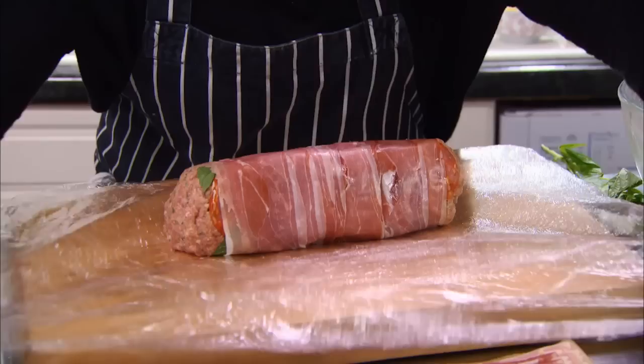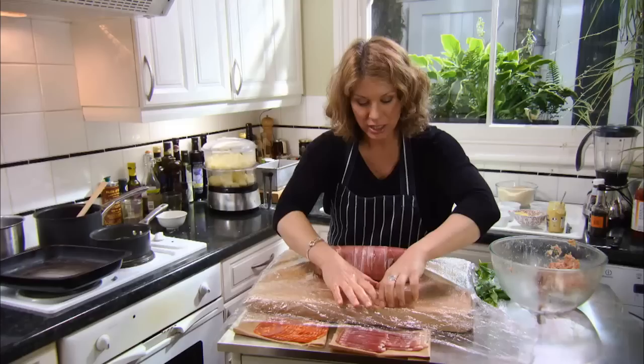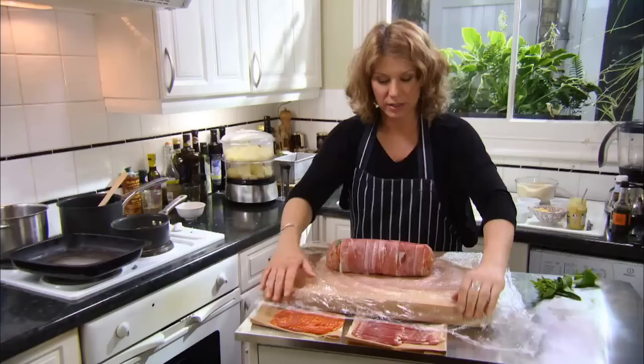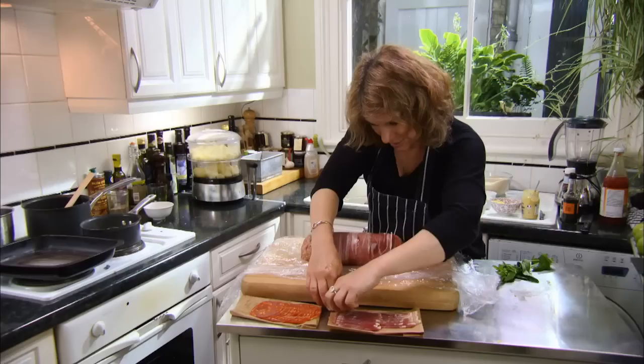What I've got here is some cling film — I've got four layers. I've taken one layer, then slightly overlapping I've laid another layer, then another, then another. That way I've got a really solid piece of cling film — it's also the method you'd use if making a terrine. Now I'm going to take some pancetta and lay that on the top.